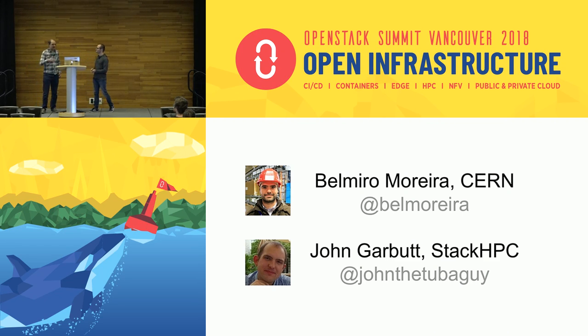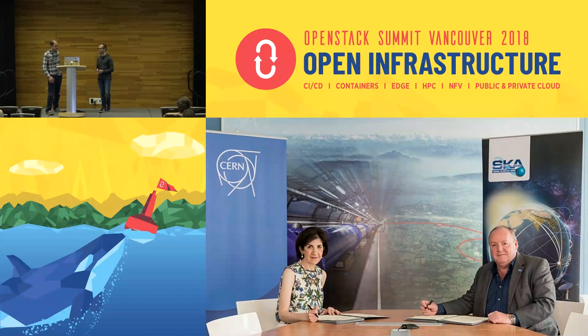My name is John Garbutt and I'm currently working at StackHPC as a principal engineer. I should be clear I'm talking on behalf of myself — I work as a subcontractor for the SKA. I started working on OpenStack in December 2010, done lots of interesting things. I started working on the Nova project, been Nova PTL in Liberty and Mitaka, been on the TC for a little while, and currently focusing on the HPC world.